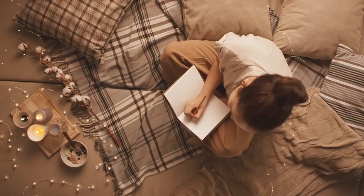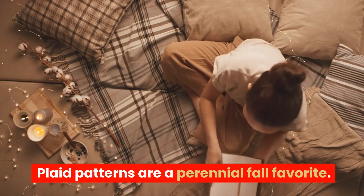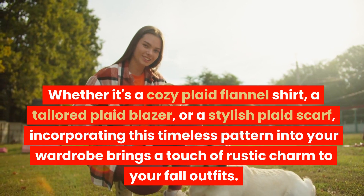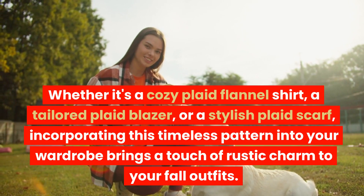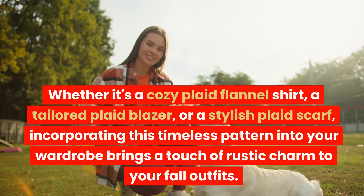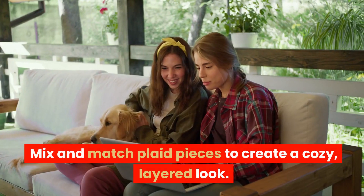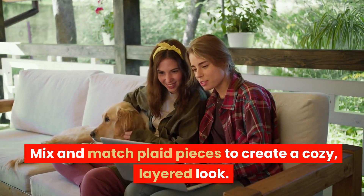Plaid Patterns. Plaid patterns are a perennial fall favorite. Whether it's a cozy plaid flannel shirt, a tailored plaid blazer, or a stylish plaid scarf, incorporating this timeless pattern into your wardrobe brings a touch of rustic charm to your fall outfits. Mix and match plaid pieces to create a cozy, layered look.